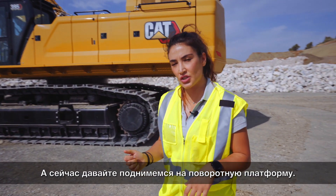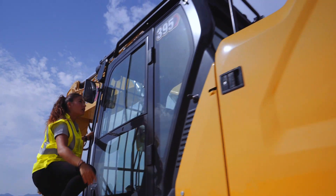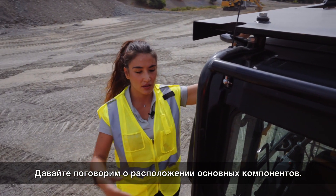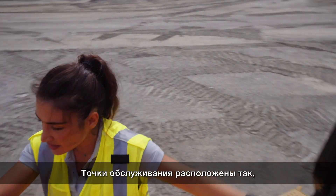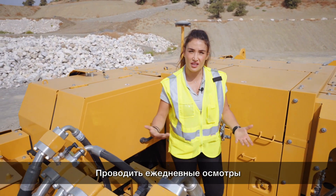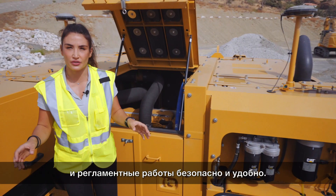Let's go up the excavator together. Now that we are next to the cabin, let's talk about the new components layout. The new layout has been designed taking into account the job of our technicians and operators in order to make their life easier when they have to do daily checks, walk arounds and when they have to service the machine.